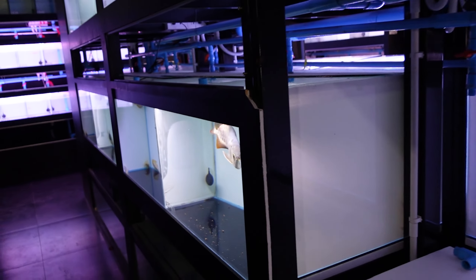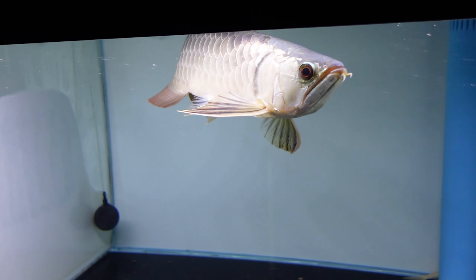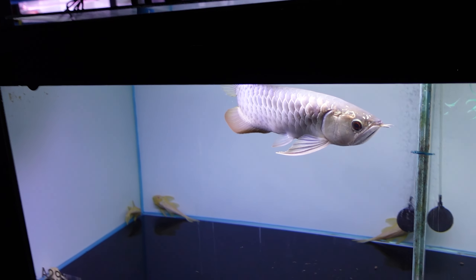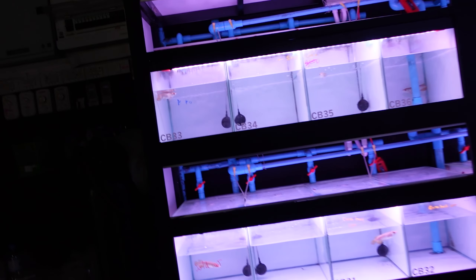We have hundreds of fish in this store. I'm probably going to go around reasonably quickly because we've got a lot to cover. Feel free to correct me in the comments if I'm pronouncing any of the names wrong or calling them incorrectly, but there are so many arowana here — the store goes all the way down.